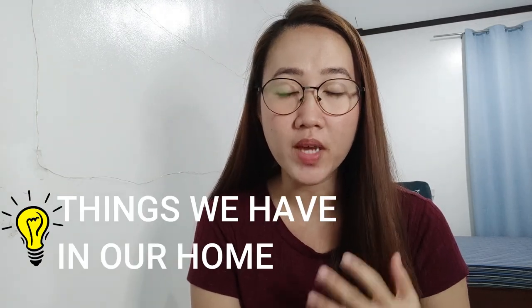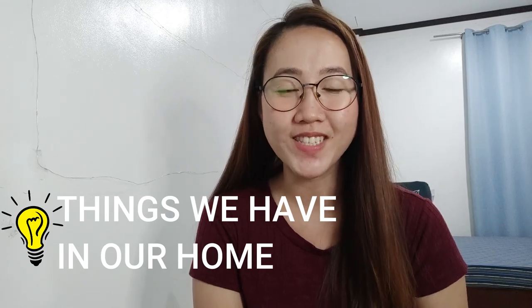So for our first video, the tips I will give you are about what items we had at home when we got COVID, and we still have them up to now — we're still using them. These things are very important, guys. Please listen carefully. I assure you that we really need to have these at home during this pandemic. So let's go!